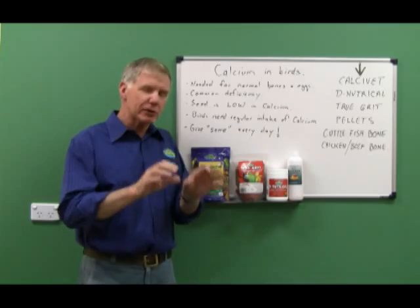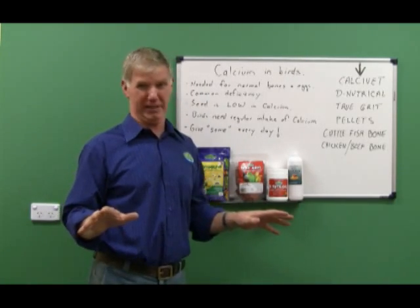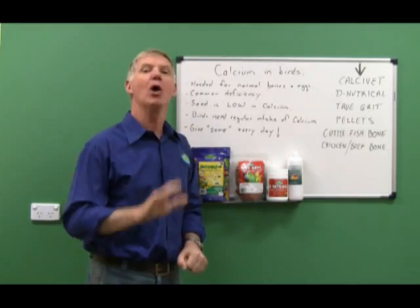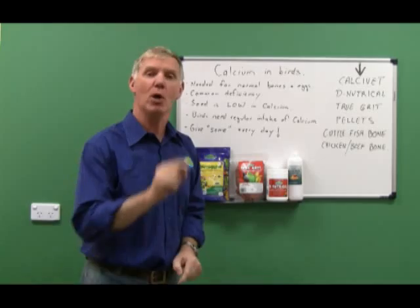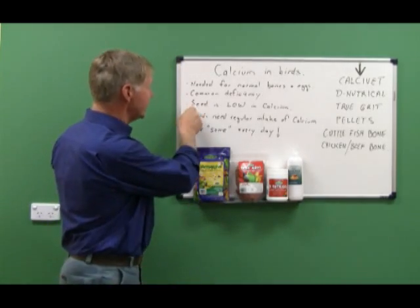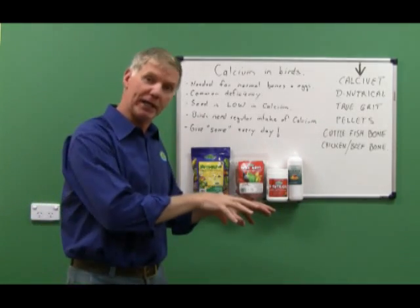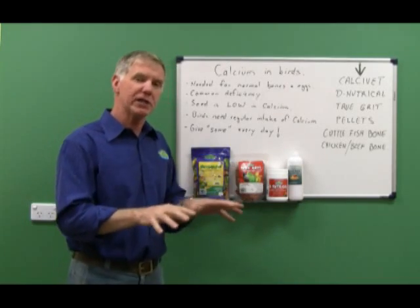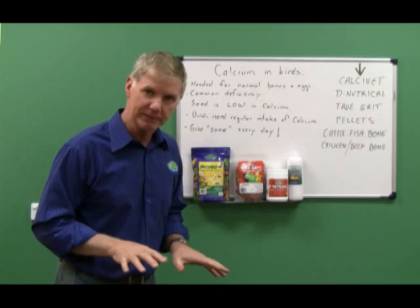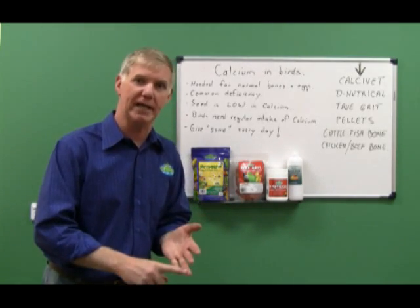Calcium physiology, how it works — really complex. We're not going there. What you need to know is that seed is low in calcium. There isn't a seed that's high in calcium. Ordinary seed will be okay for a bird that's sitting in a cage doing nothing.